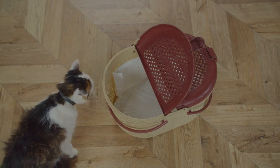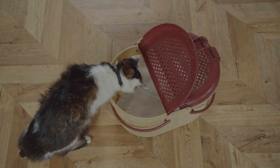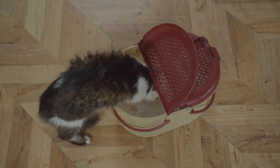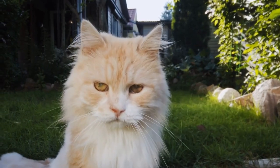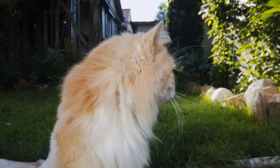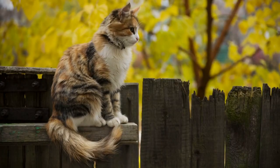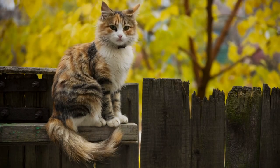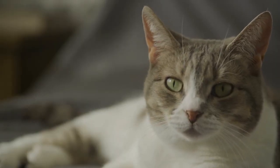Welcome, feline enthusiasts. Today, we'll discuss a vital topic that every cat owner should be aware of: 5 Signs Your Cat May Have Rabies. Rabies is a serious and potentially fatal viral disease that can affect our beloved pets, including cats. Knowing the early warning signs is crucial for ensuring the health and safety of both your furry friend and your family. So, let's delve into the key indicators to look out for.